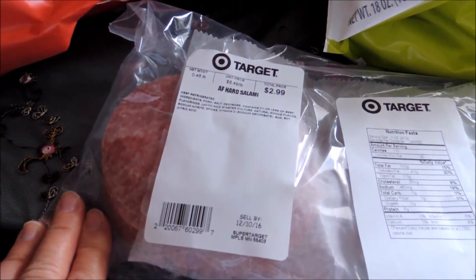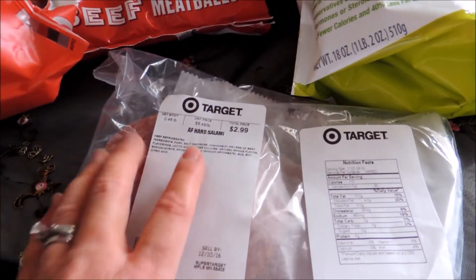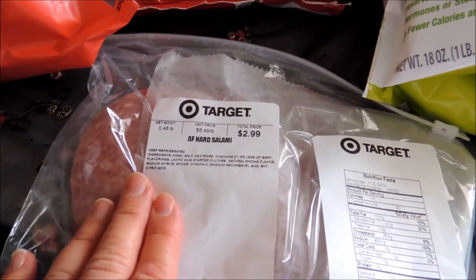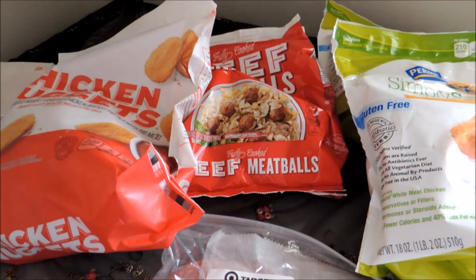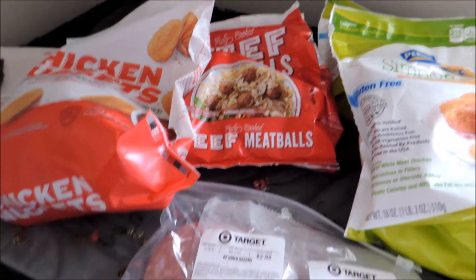Another thing I decided to do was the Archer Farms Hard Salami from the deli. That was also on sale with Cartwheel, 5% off. I just got enough of this to make my total for the meat items come to $21. So I was able to use my manufacturer's coupon, my store coupon, and my Cartwheel.